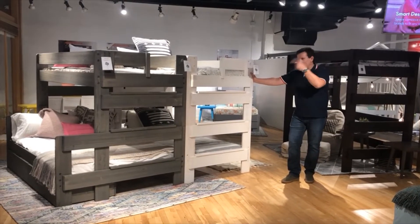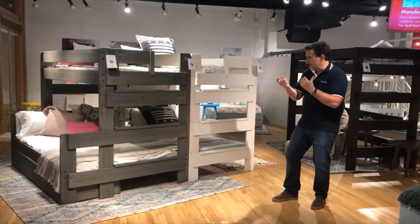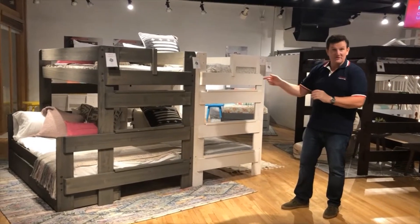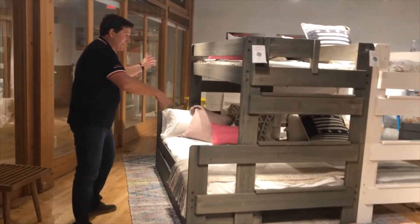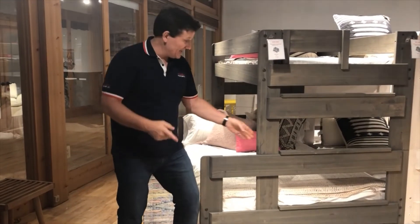Rocket bunks! Yes, we do bunks as well. The cool thing about our bunks — and just to make it a little bit more of a price-point product but still pretty cool — we literally got away from our ladders. We literally moved all our ladders to the front, and then we use actually the head and footboard as an entry point.